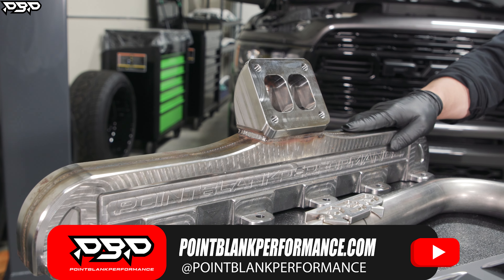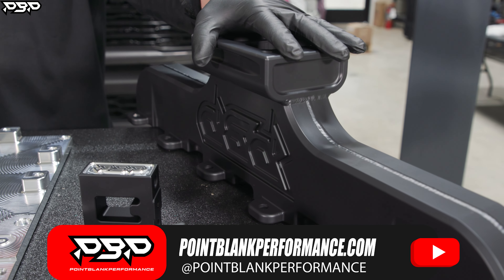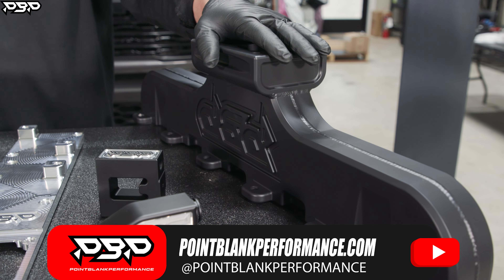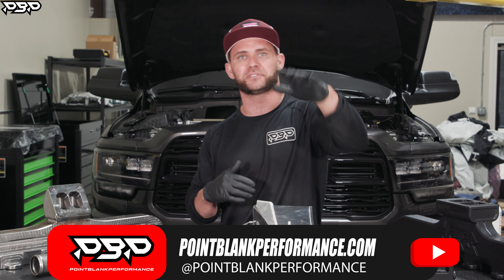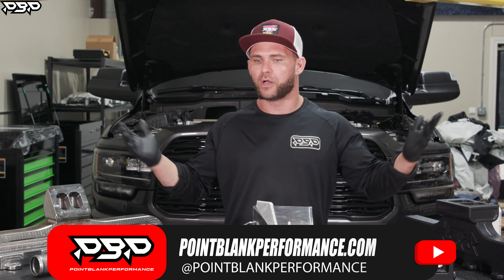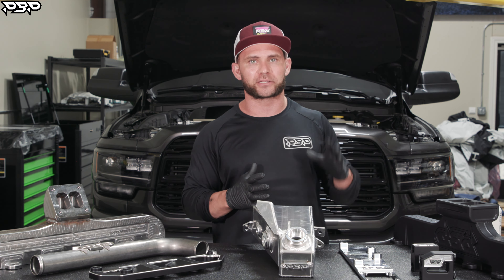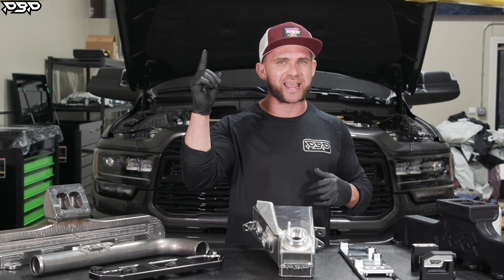Here on the Point Blank Performance YouTube channel, RAM owners — the last time you saw exhaust manifolds they weren't available yet. But at pointblankperformance.com our T4 series, waste-gated and non-waste-gated, is now ready for your build. Our T6 series is going on some 1,500 horsepower trucks; after it's proven it will be up on the website.